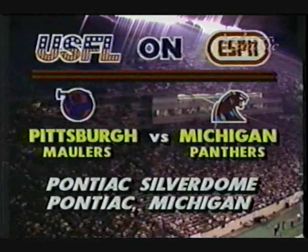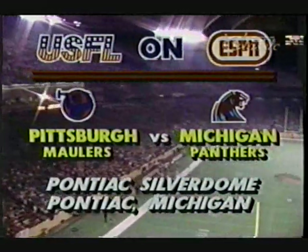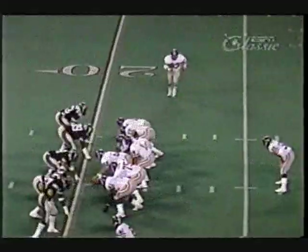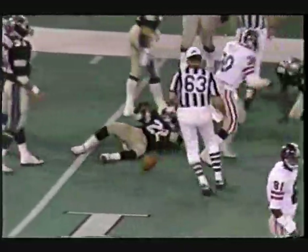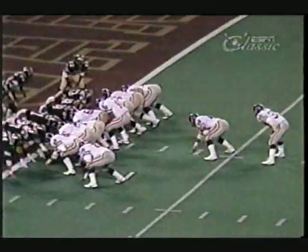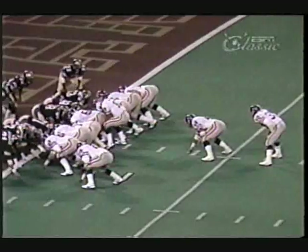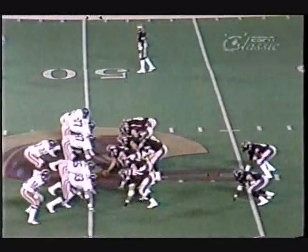Tonight's first Saturday night USFL game on ESPN is from the Silverdome in Pontiac, Michigan. The Pittsburgh Maulers play the defending league champions. A ball carrier gets some blocking in front of him, picks up the first down for nine or ten yards, and gets the ball inside the 15 yard line. Mike Rogier has scored his first USFL touchdown, as have the Pittsburgh Maulers.